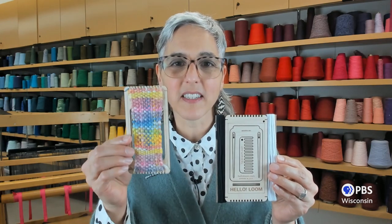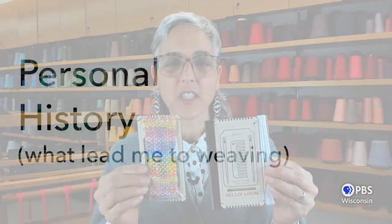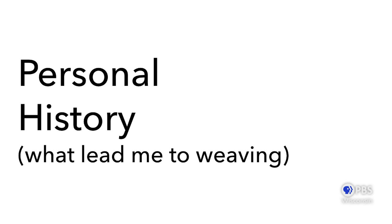Hello, Tom. Thank you so much for that great introduction. I'm here today to talk to you about Hello Loom, an invention that I came up with back in 2016 that enables people to weave with these small laser-cut looms. When you're done weaving, it looks something like this. Before I tell you about how I came up with this invention, I'd like to go into some of my own personal history that led me to weaving.